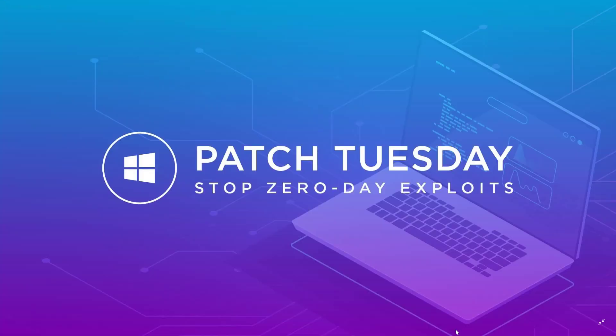Hey, welcome to this Windows and Computer channel. Today we're going to take a look at what was fixed in the security updates that we had yesterday on Patch Tuesday, August 13th, 2019.